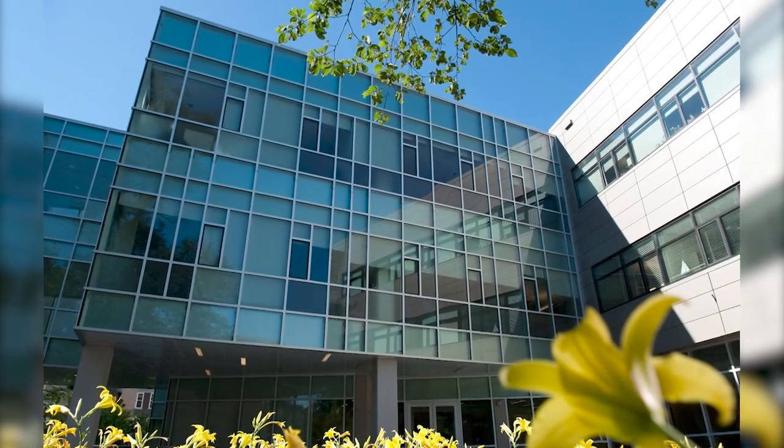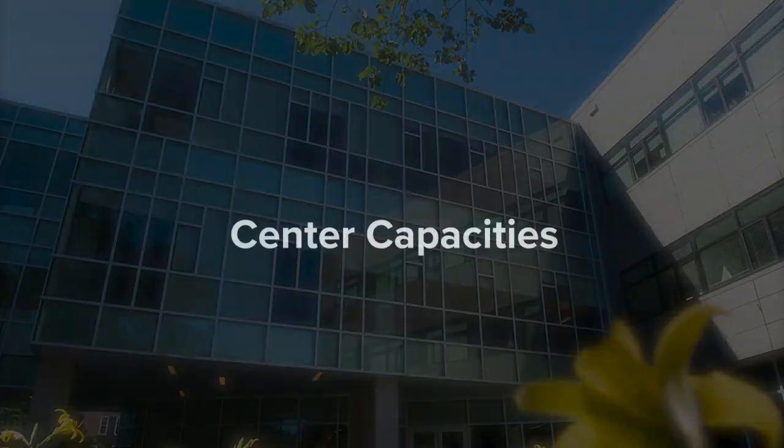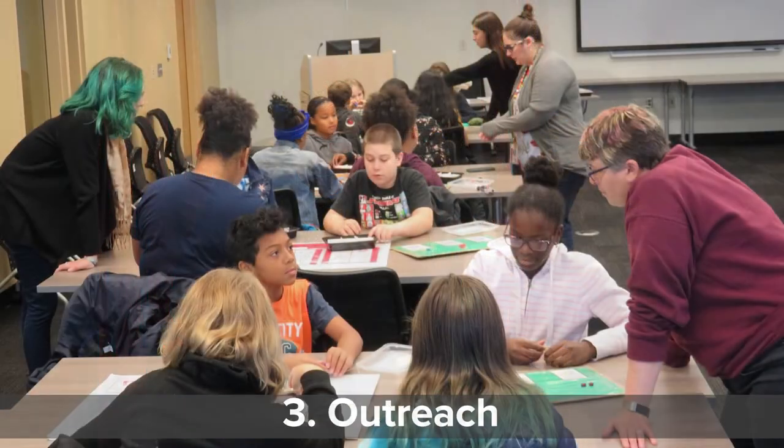In pursuit of our mission, the center actively participates in three capacities: research, teaching, and outreach.